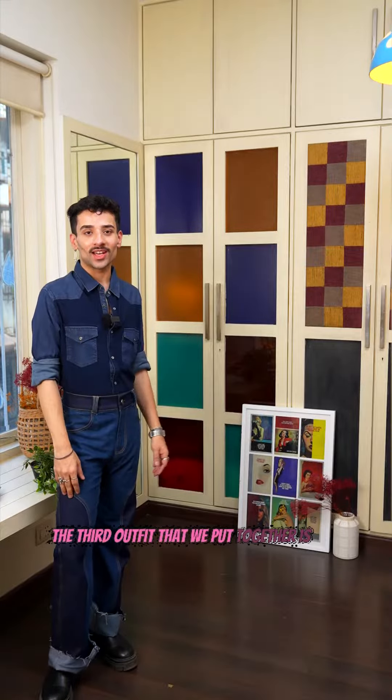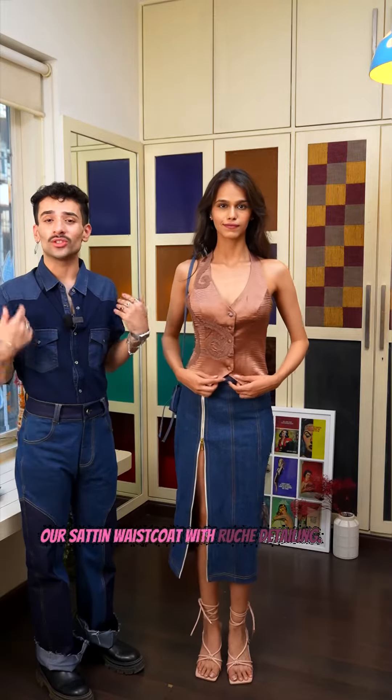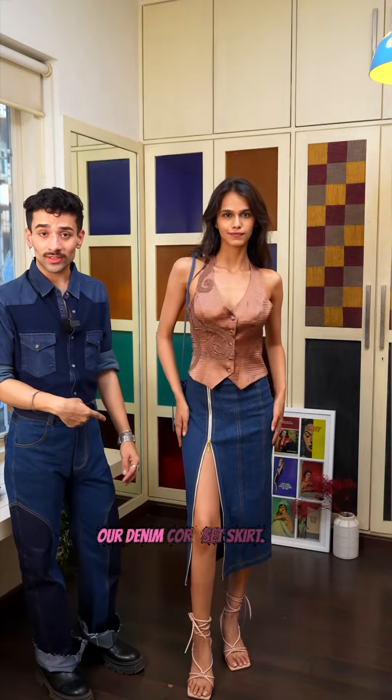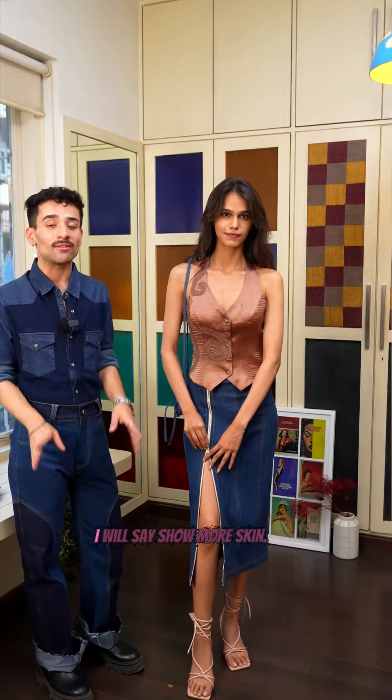The third outfit that we put together is perfect for drinks with your friends. Our satin waistcoat with rouged detailing — edgy yet glam at the same time. Our denim corset skirt, wear it as you're comfortable. Show more skin, show less skin — I will say show more skin.